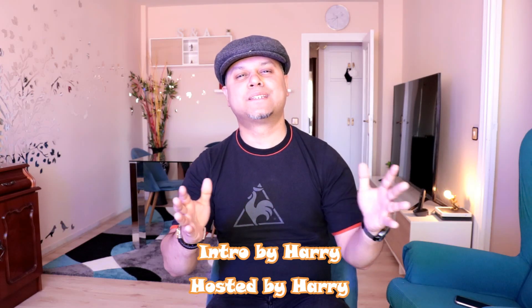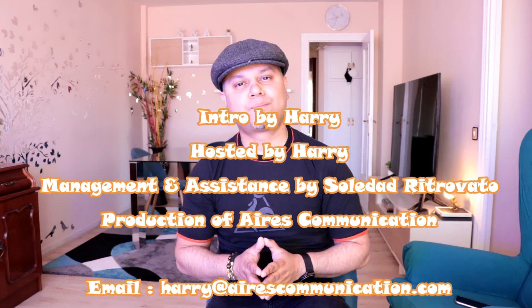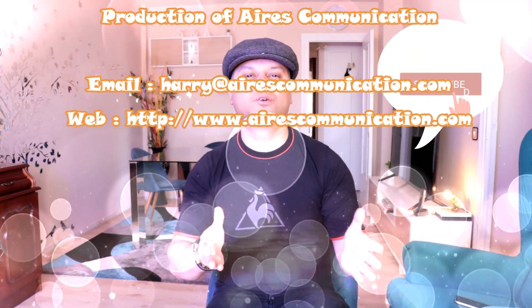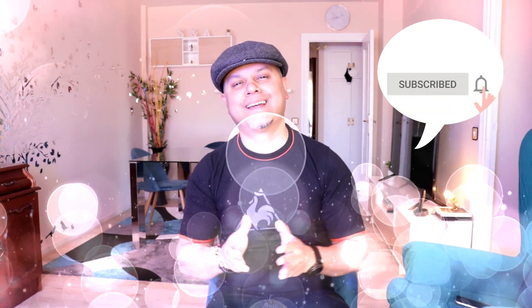For further information, please check my video on the full specification. If you like this video, please subscribe to my channel and give me a thumbs up. For more information, go to Aires Communication at www.airescommunication.com. Have a lovely evening, take care, till then.